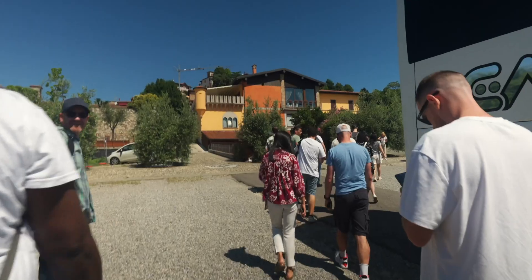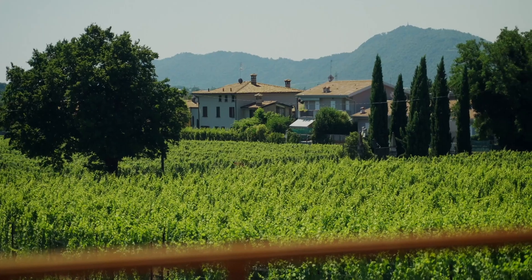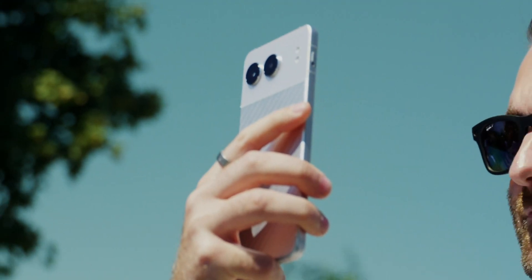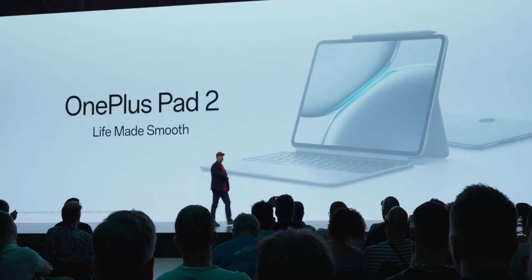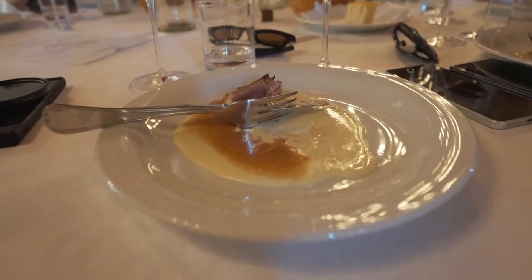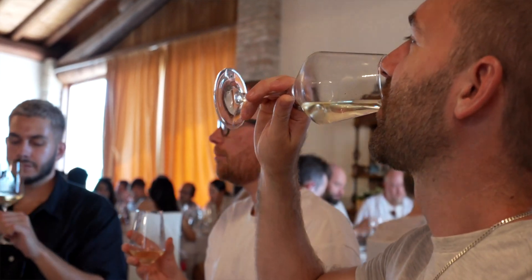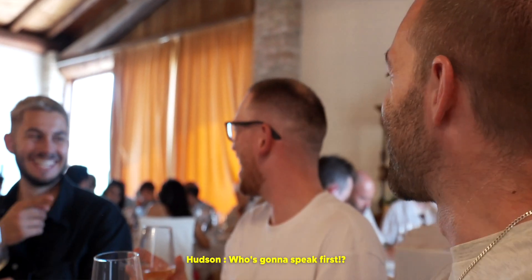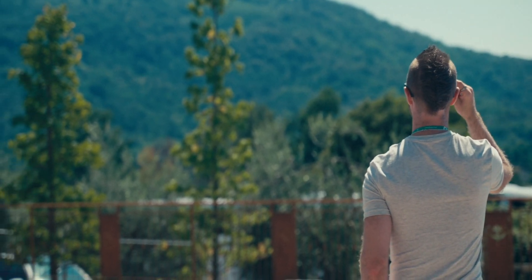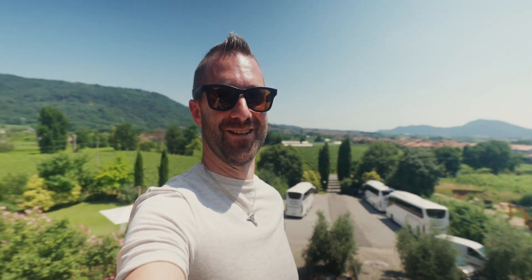We are hanging out with OnePlus today at their Italian vineyard in Milan to see the launch of their new mid-range series of phones, tablets, buds, and watches, which we'll be at tomorrow. But for today we're enjoying some lovely food and some lovely wine. For now just enjoy the lovely sights of Italy — what an incredible job this is. I love YouTube.